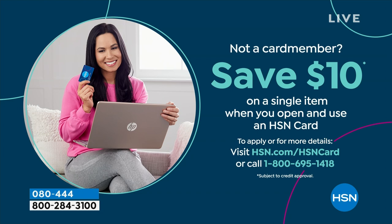If you love Birkenstock and you're glad to get them at HSN — because shopping at HSN makes it really easy and affordable — you can even save $10 on a single item when you open and use a brand new HSN card. Visit hsn.com/HSNcard for all of the details.